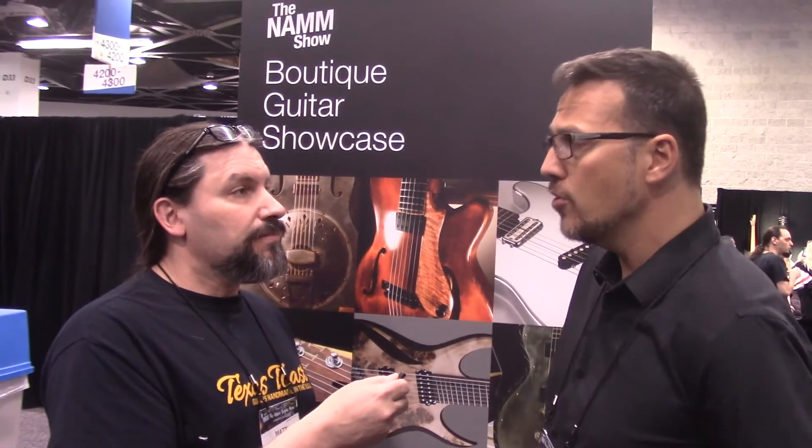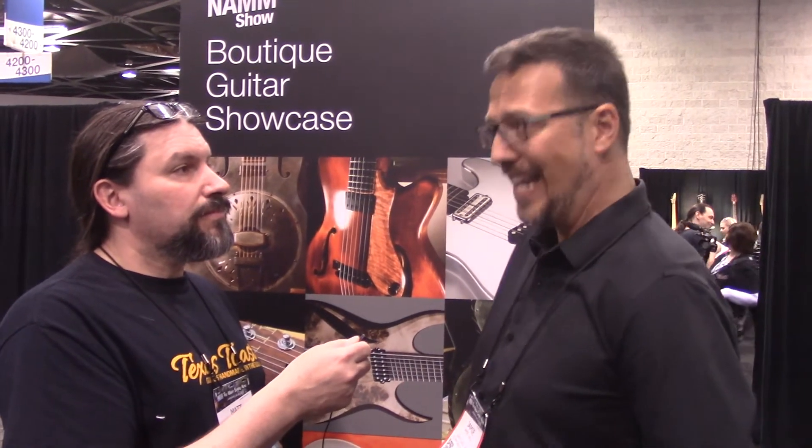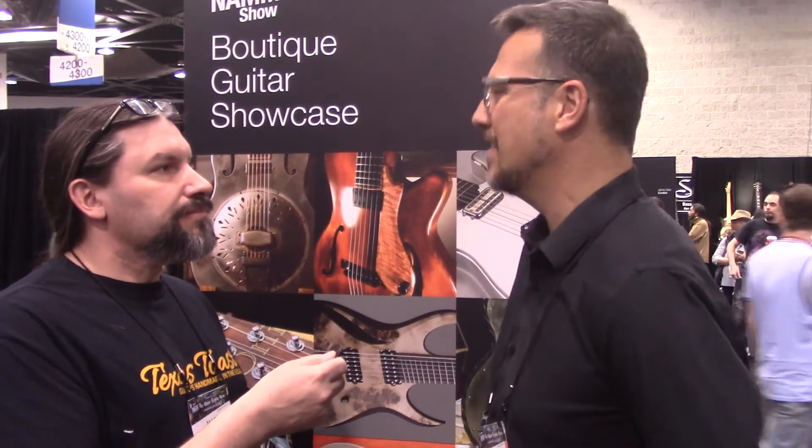Do you do the same kind of setup at Summer NAMM as well? We do a boutique guitar showcase at Summer NAMM, but the luthiers are not required to attend — we do a bit of a hybrid version. I did have a few luthiers come in at the last Summer NAMM. Sheldon Dingwall showed up, Doug Cowher showed up, Julianne Greeny showed up — about four or five luthiers representing about 18 or 20 guitar brands that were there.